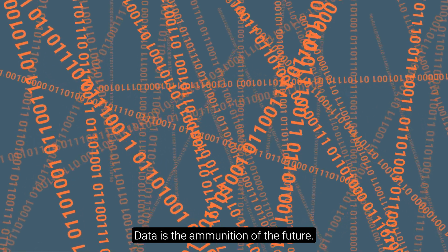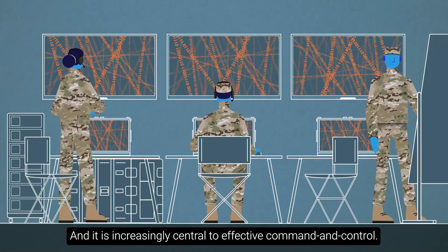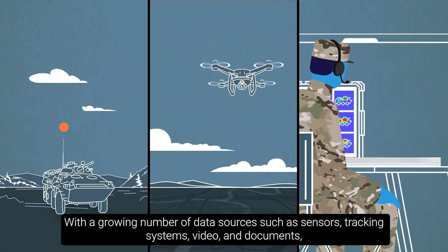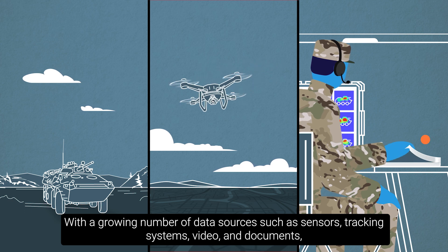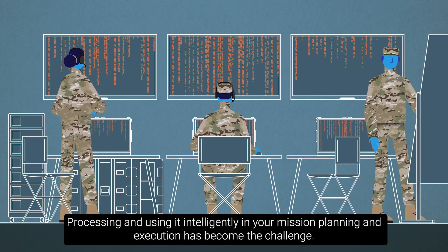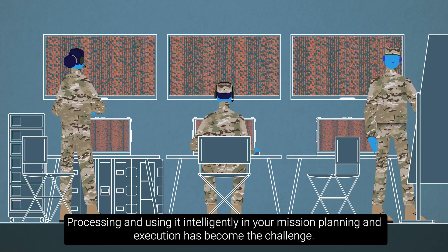Data is the ammunition of the future, and it is increasingly central to effective command and control. With a growing number of data sources, such as sensors, tracking systems, video, and documents, the availability of data is no longer the issue. Processing and using it intelligently in your mission planning and execution has become the challenge.